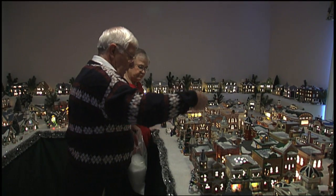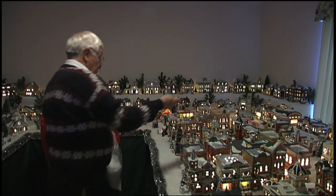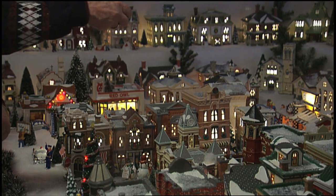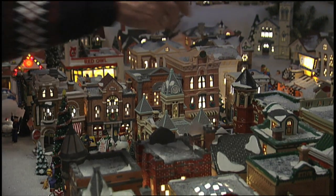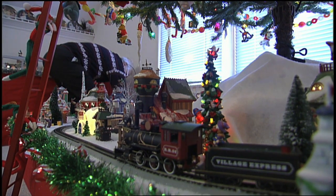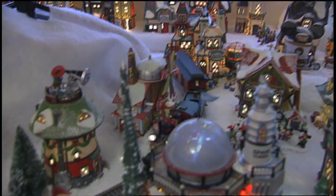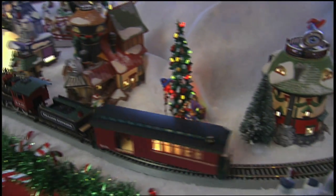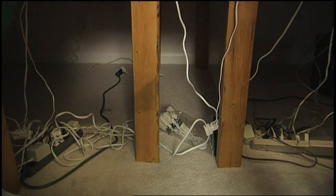Rebecca's husband John is an integral part of the Department 56 arrangement. Not only does he help with the snow, he has the daunting task of making sure all the houses are lit and all the wires are hidden. He gives us a look at the ugly side of the display — something few people ever see.